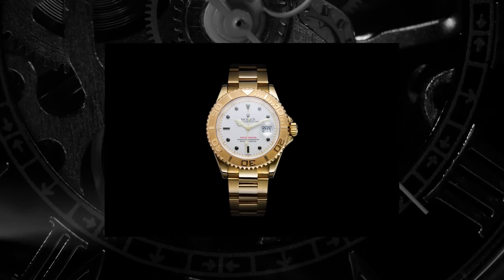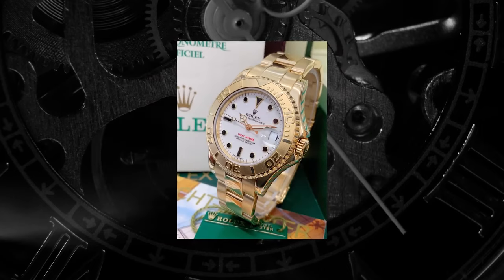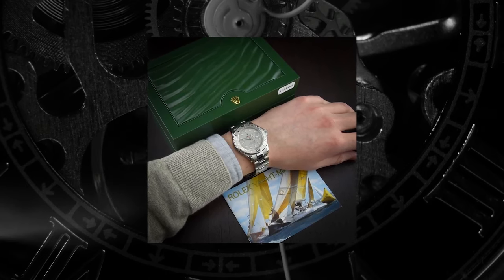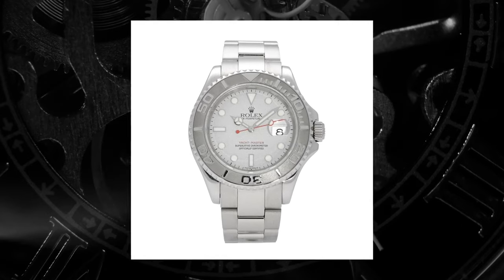The Yachtmaster was first launched in 1992 in full yellow gold — very much a 'hello sailors' type of piece, designed, as its name suggests, for the yachting set: those who split their time between sailing and getting plastered on martinis while gracing the decks of the yacht club. A steel case and bracelet variant, the 16622, was launched in 1999 and is considered by some to be the definitive Yachtmaster. The 16622 was and still is a lovely watch, but it was always a niche seller and never really hit its peak.